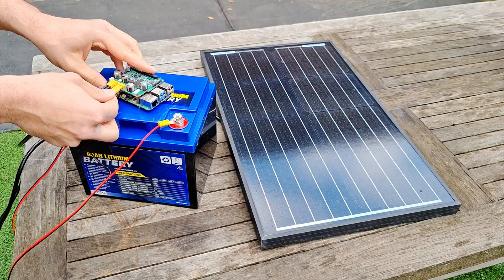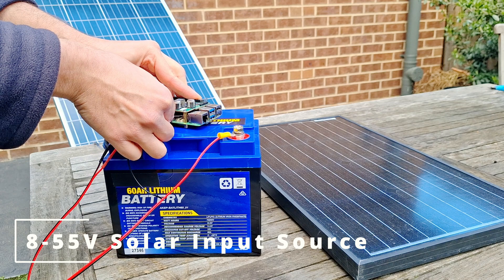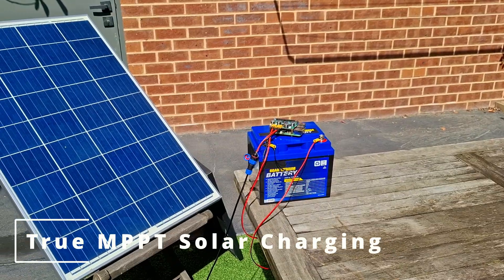As for the solar input, the PVPi supports a wide range of solar panel sizes with input voltages from 8 volts all the way up to 55 volt inputs, all while supporting true maximum power point tracking for efficient solar charging.